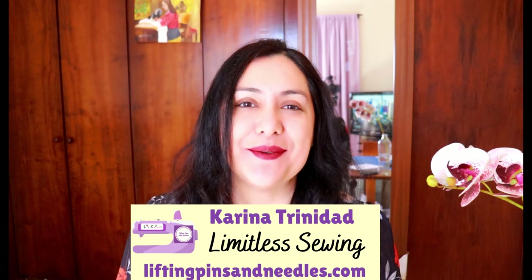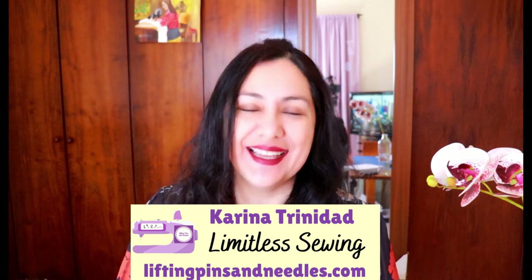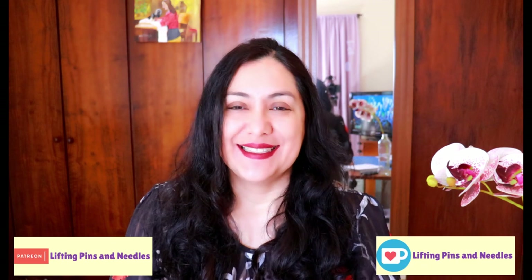Hi sewing friends, my name is Karina from liftingpinsandneedles.com. Welcome to this channel that is all about sewing — limitless sewing. Today I have two tops to share with you, some information about a sale, and also a little thing that happened behind the scenes trying to get nice photos of these two garments. I still can't believe it happened, but you'll see it at the end. Make sure you watch the whole video so you don't miss out — I promise you'll be on the floor laughing at my expense, and I give you all the permission to do so.